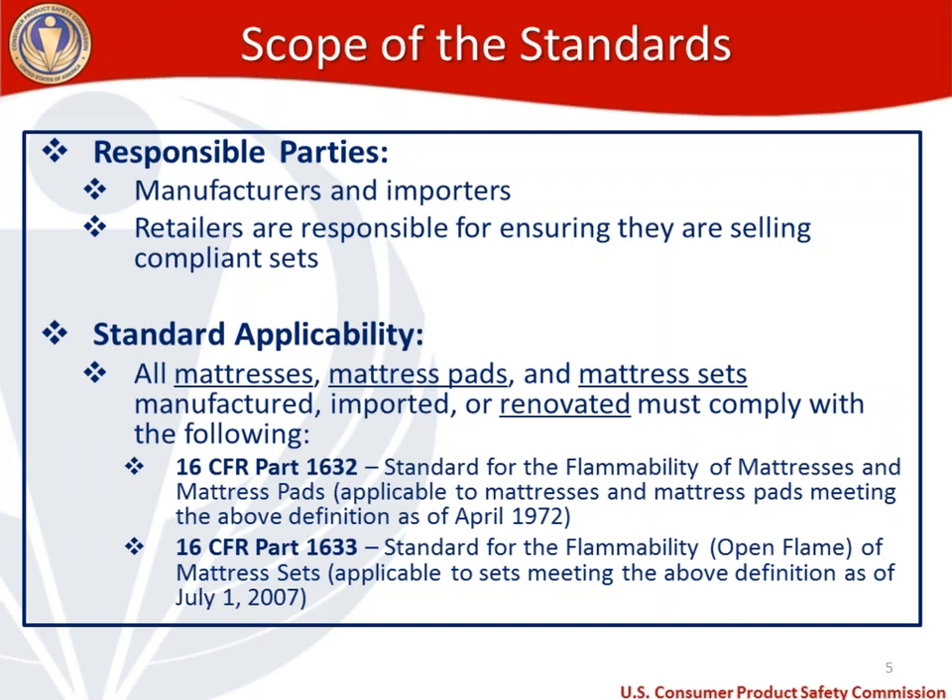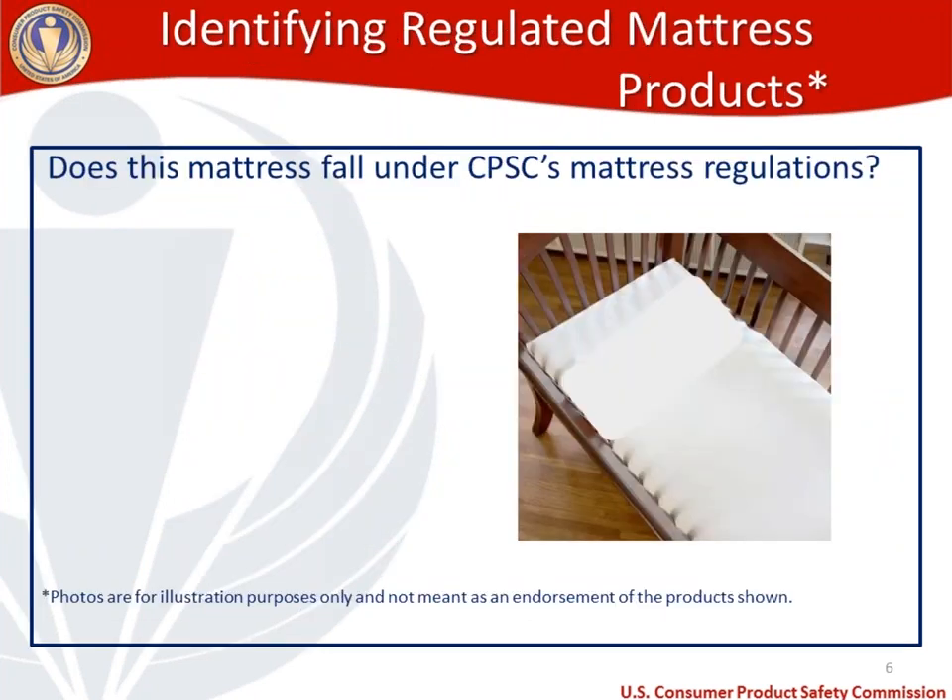For 1632, that's the smoldering test — it applies to mattresses and mattress pads, and is applicable to any mattress or mattress pad that meets the above definition as of April of 1972. For 1633, otherwise known as the open flame flammability test, that applies to mattress sets meeting the definition above as of July 1st, 2007.